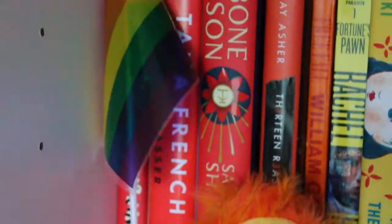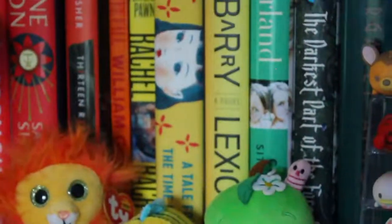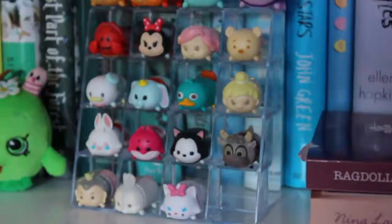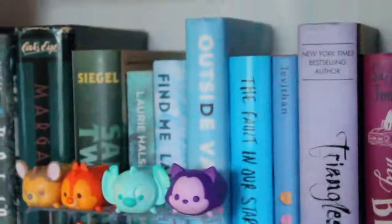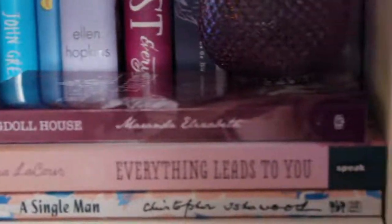That's the rainbow shelf — now every other shelf is jealous. So that is it for this video. I ended up losing the outro clip, so this is me doing the outro. I hope you enjoyed this video and maybe got some inspiration for your own bookshelves. I will see you guys in my next video. Bye!